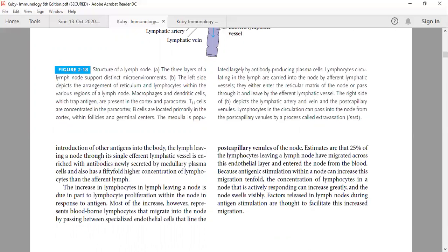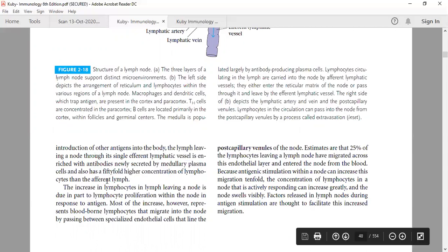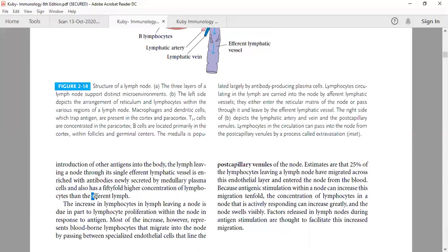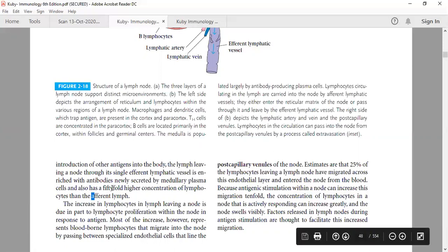Medullary plasma cells — differentiated B cells — are present at a 50-fold higher concentration of lymphocytes in the efferent lymph compared to the afferent lymph. Afferent lymph is coming to the lymph node; efferent lymph is leaving the lymph node. When we compare these two, the efferent will have a 50-fold higher concentration of activated plasma cells.